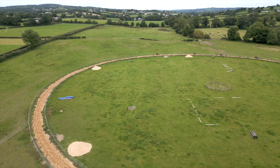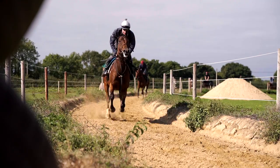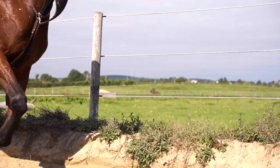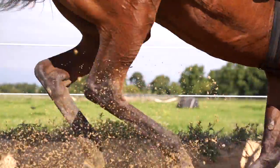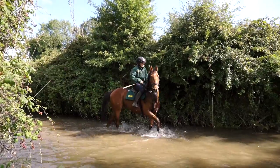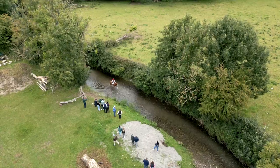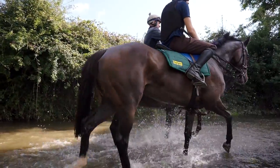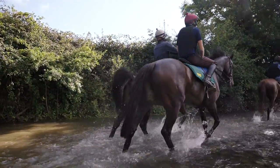The Wexford sand gallop is two and a half furlongs and it's only been in for two years, so it's nice and new and fresh — it's a good deep gallop so they do most of their conditioning work on that. Then we have a lovely river that runs through the farm and we take them for a cool down and a splash around, which is great for getting the legs cold and gives them a nice bit of relaxation after the gallops.